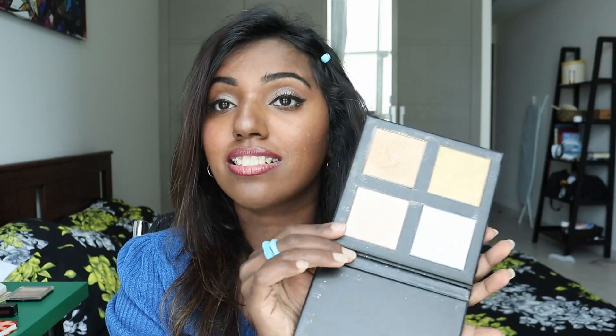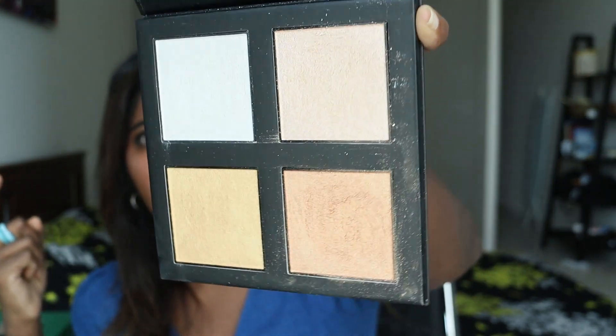The next highlighter is from Makeup Revolution — the Revolution Pro 4K Highlighter Palette. I can't test out all of the highlighters on my skin because my skin will die, so I'm just going to go in with the dark shade. See how pigmented that is, and the price is amazing too. It comes with four different shades: white, gold, bronze, and rose gold — all in one palette. How amazing is that?